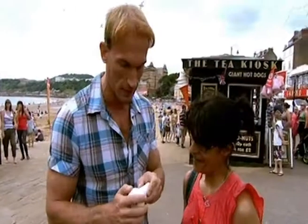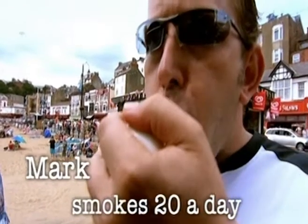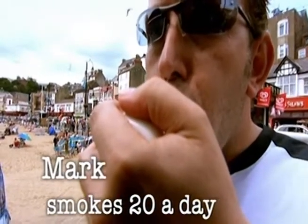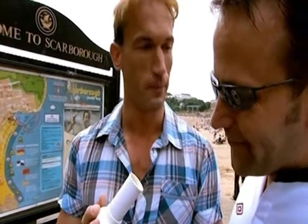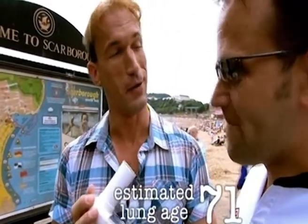If you want to hammer home how bad it is for them, we're using a spirometer to test out lung age. Have a look at that figure there — what does it say? 71. That's its estimate of your lung age. How old are you actually? 33.